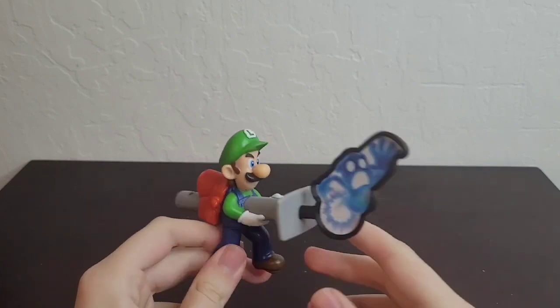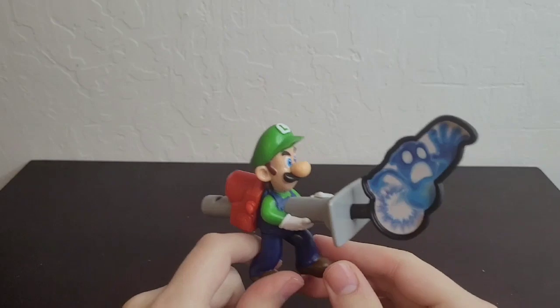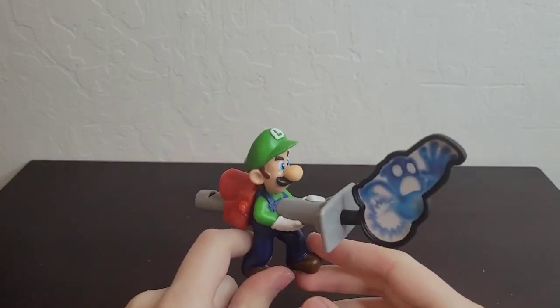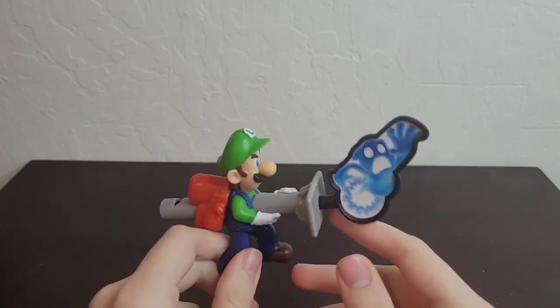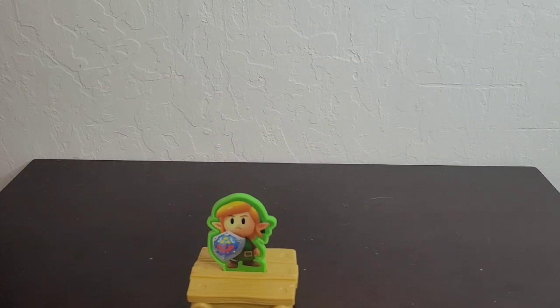I'm just so easily amused by these simple silly little toys — and I'm totally not being facetious and trying to keep up a facade of being super happy as these toys get... well, you know. That's Luigi's Mansion — awesome, right?